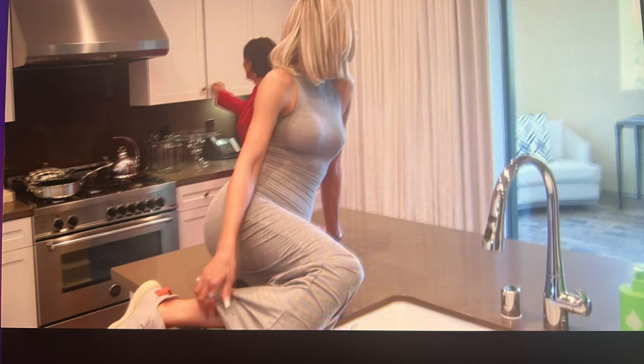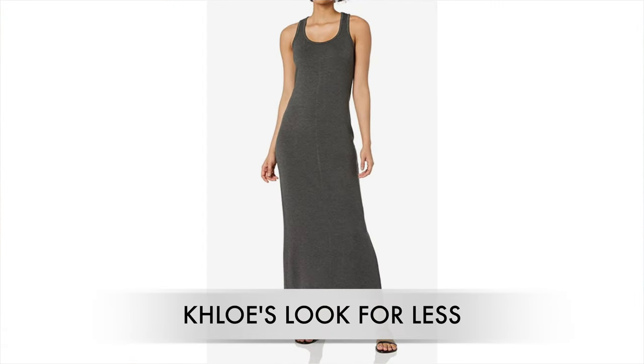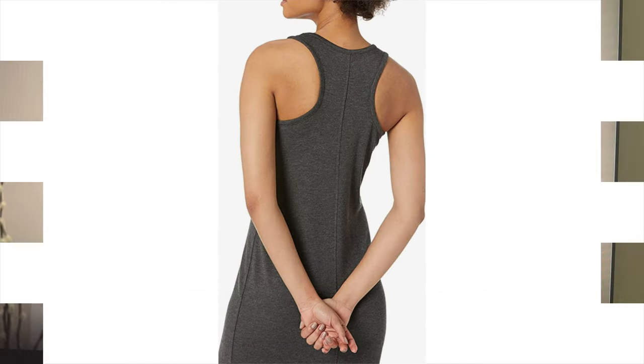Next up we have Khloé's amazing full-length maxi dress. It's super comfortable and casual. I'm assuming it's from Skims but I haven't been able to find the exact same one. I found one on Amazon that I actually already have — it's a racerback style, super comfortable, and highly recommended.